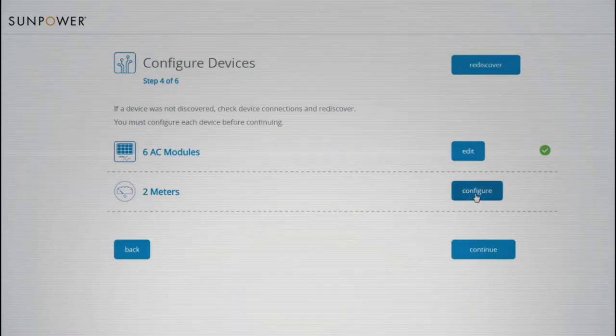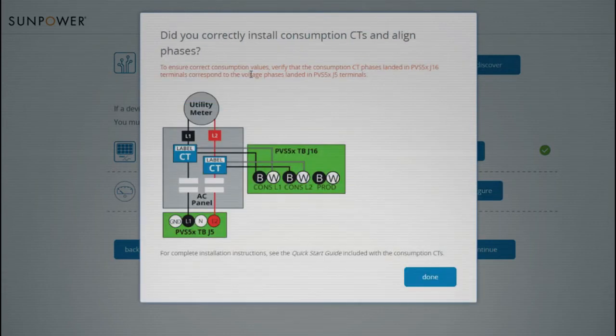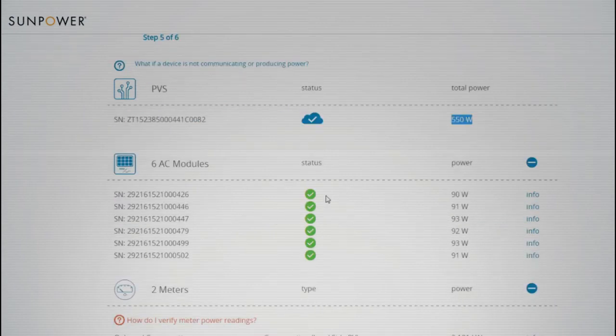The Equinox monitoring system has a built-in tutorial, so when the installer is on site commissioning the system, he's got his laptop hooked up to it and it's walking him through the steps — telling him what to do automatically. It's made it a lot easier for our guys in the field to get the system commissioned and get it online.